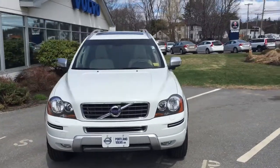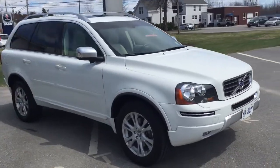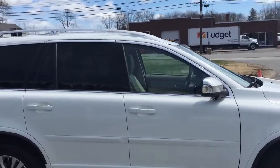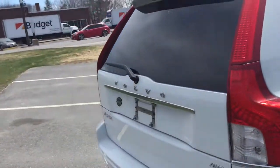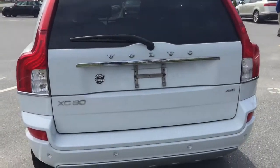Hey guys, Cody here at Portland Volvo with this beautiful 2013 Volvo XC90 3.2 liter all-wheel drive in beautiful white paint, alloy wheels, tinted back windows, and the blind spot information system — the BLIS system — which uses cameras in the blind spot.